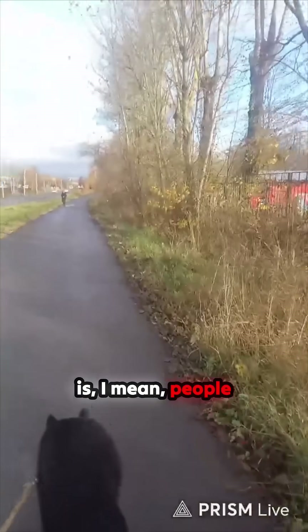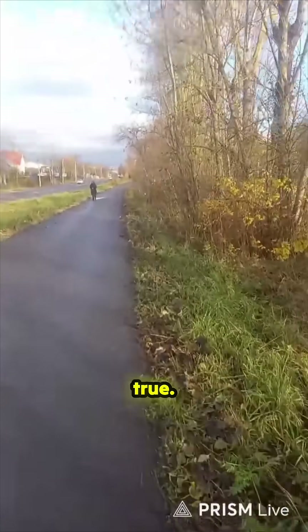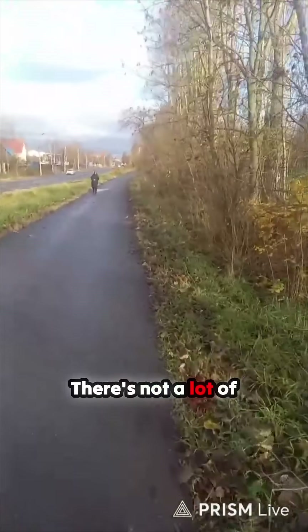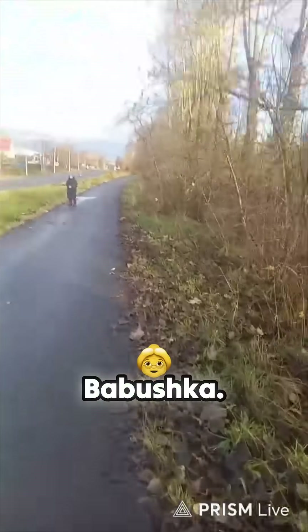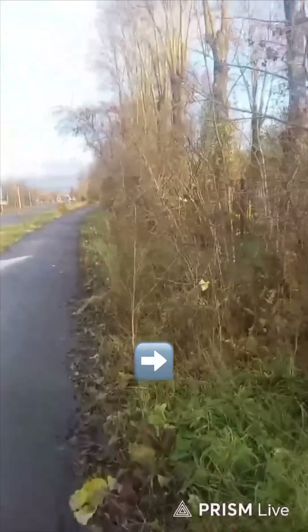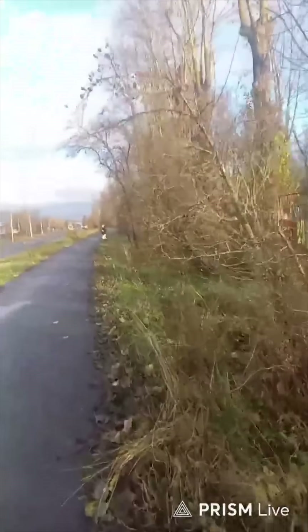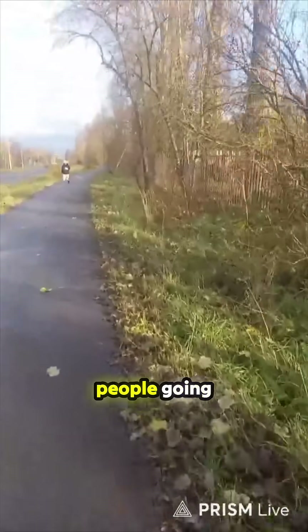People think Russia — cold, permafrost and all that — but it's not actually true. There's not a lot of permafrost, especially where I am. There's no permafrost here.